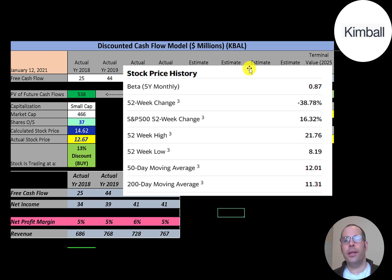They have a pretty low beta of 0.87, so the stock moves less than the market and is not volatile. The stock has gone down 39% in the past 52 weeks, much worse than the S&P 500. The 52-week low is $8 and the high was $22.